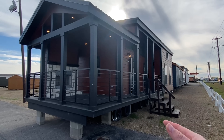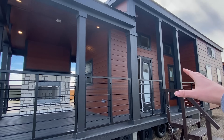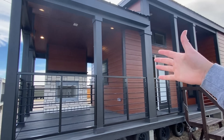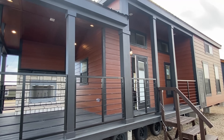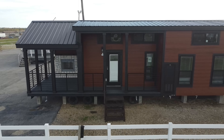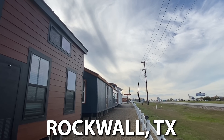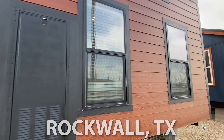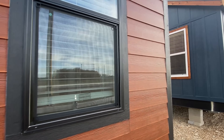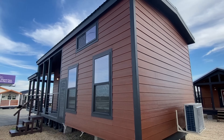Hello everyone, what about this beautiful home right here - this is super sweet. I just went inside for the very first time for a quick peek, and yeah, the exterior is definitely a 10, the interior is 10.23 - it's a 10! We're at Recreational Resort Cottages and Cabins, and I'm super thankful they allowed me to come to their location and tour some of their homes. I'll have some information in the description for you as well.